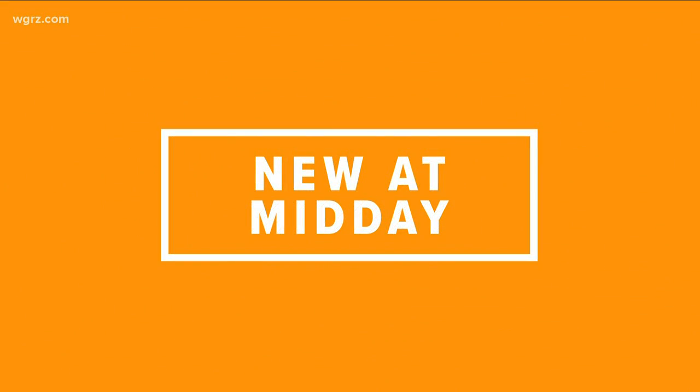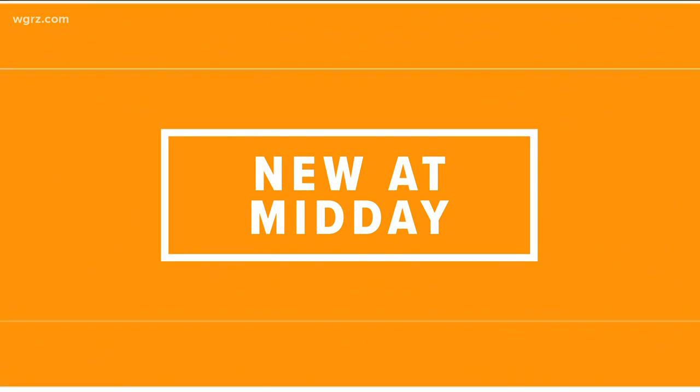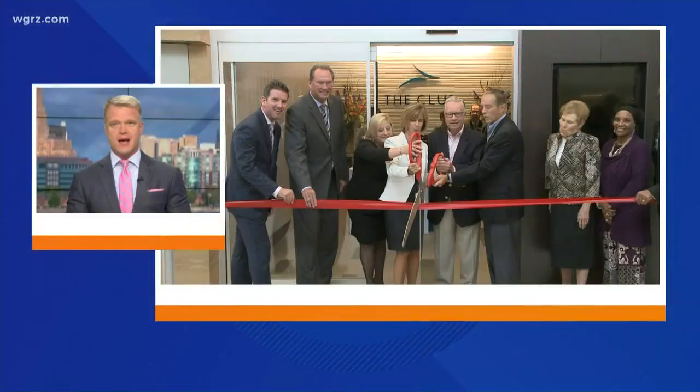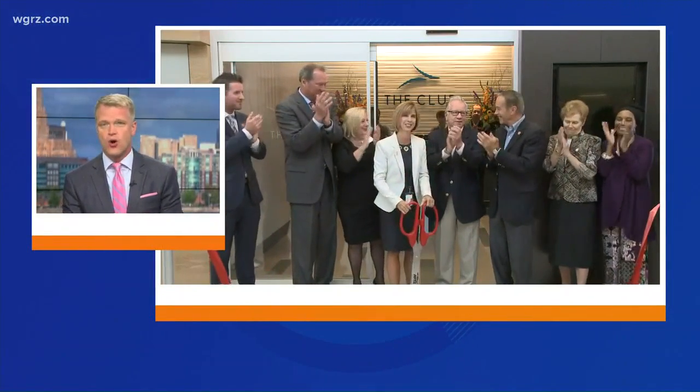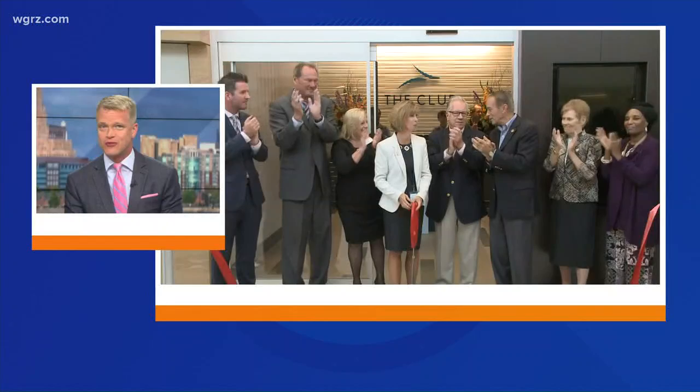New at midday, we're learning more about a new business lounge at the Buffalo Niagara International Airport. The ribbon got cut on the new lounge just about an hour ago. It is called The Club, and the lounge will give travelers a place to relax before flights. It is located just after the TSA checkpoints, and one of the big questions: how do you get in?